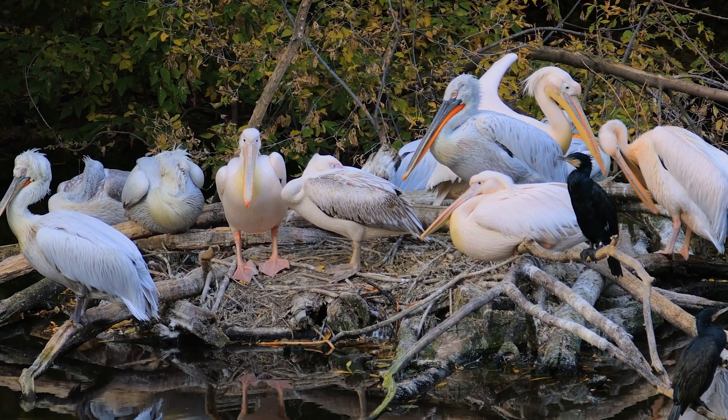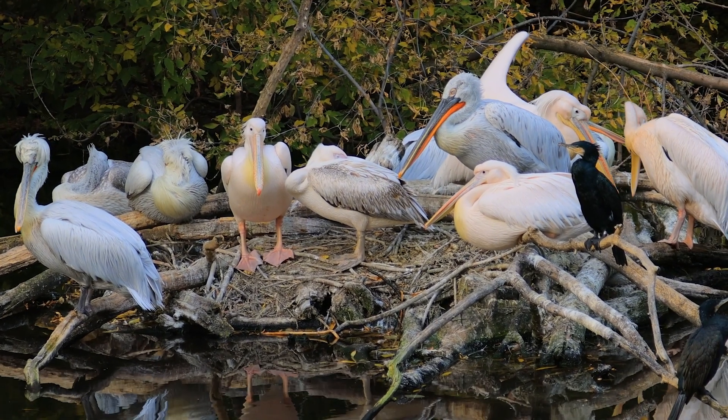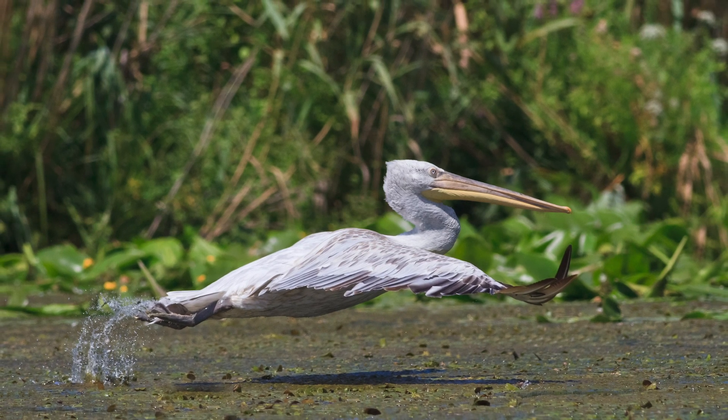In order to breed, it needs fish-filled waters undisturbed by human activity. It also needs extensive flooded shallow water areas.